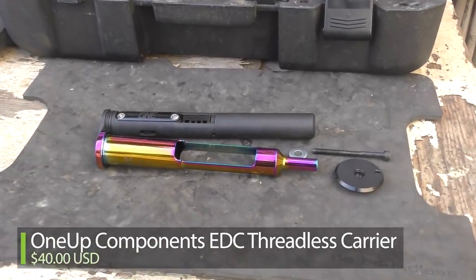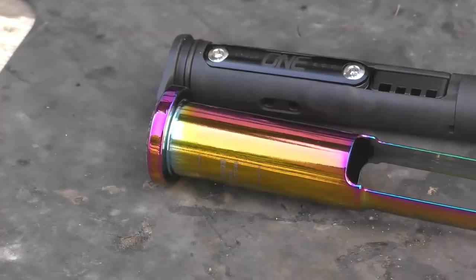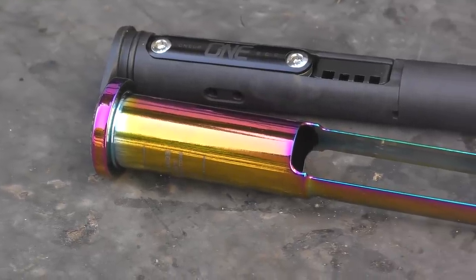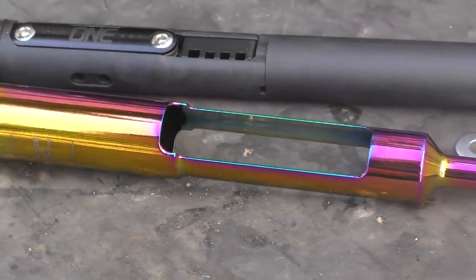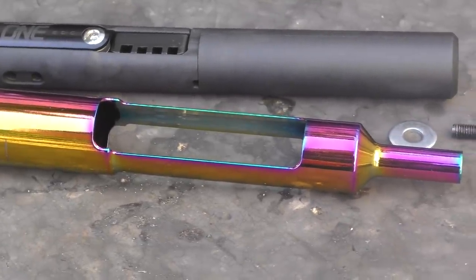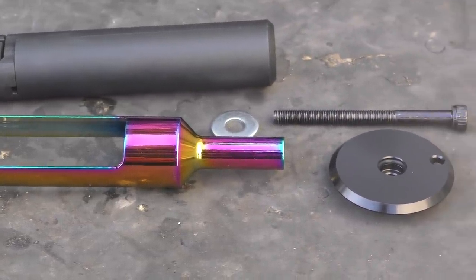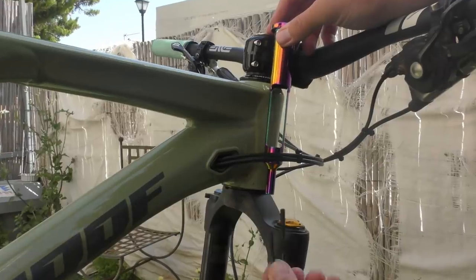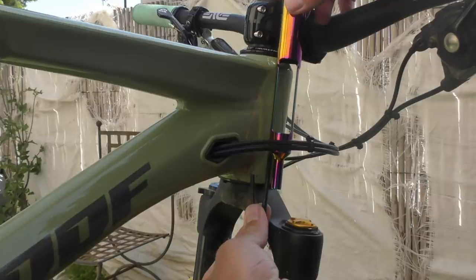Recently, OneUp introduced the latest EDC family member: a threadless carrier that preloads the headset from the bottom, making room for a slightly shortened version of the full EDC tool. The top looks like previous generations once installed, but it works very differently. The new carrier traverses the whole steerer tube and meets up with a plate and bolt at the bottom. Several different length bolts are provided to suit whatever steerer tube length you're running.